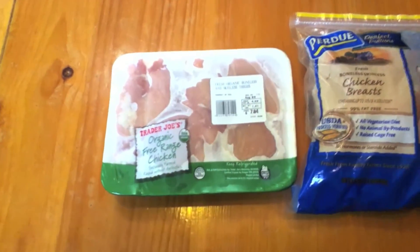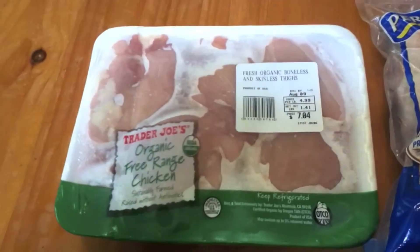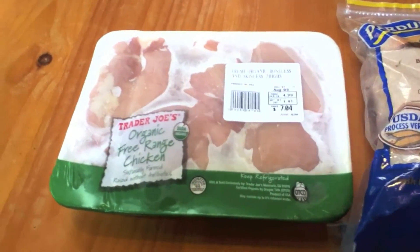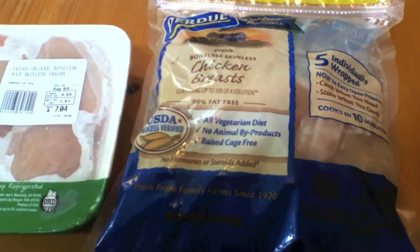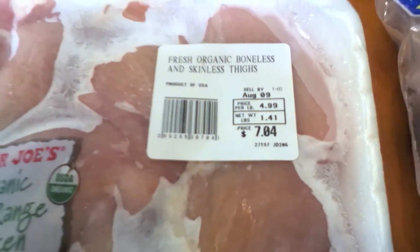Obviously this is much more expensive, and these aren't the same cuts, but that's because I don't really buy free range organic chicken breasts. I don't personally like the breasts that much anyway, and this costs less. So that's a good way to save on your cost — just buy less expensive cuts. You get higher quality meat at the less expensive cuts.